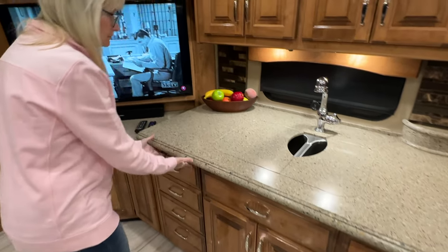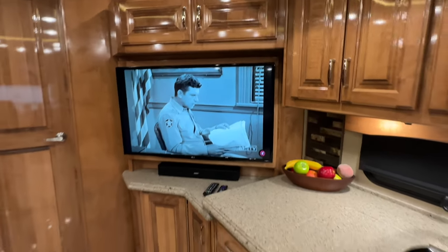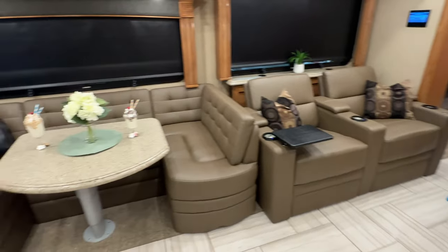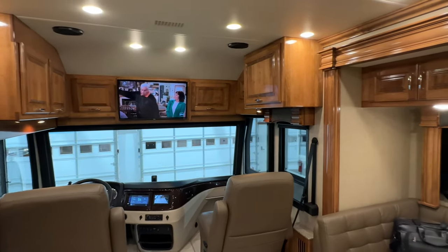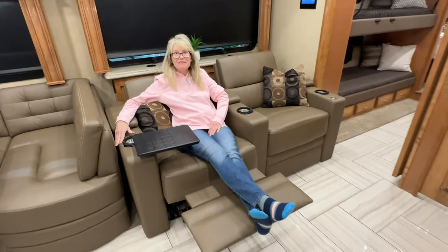There's an LG TV with a Bose soundbar. I like the way it's positioned so everybody can watch it — the two recliners and everyone at the dinette can all see it. And there's one more TV there if you need it. Can't have too many TVs.